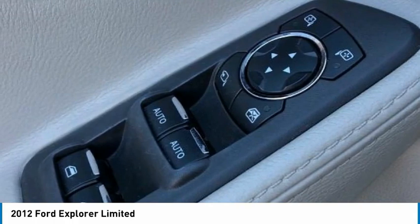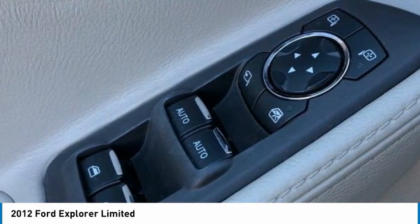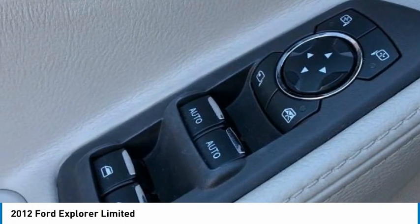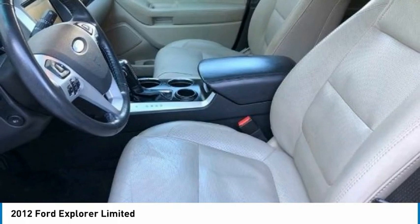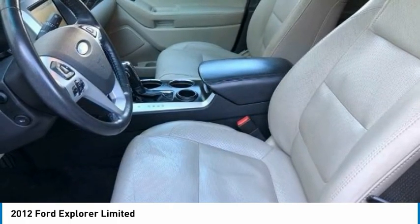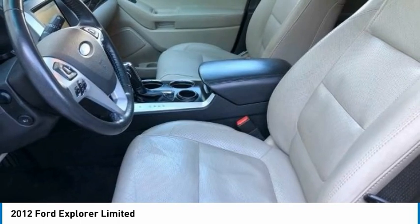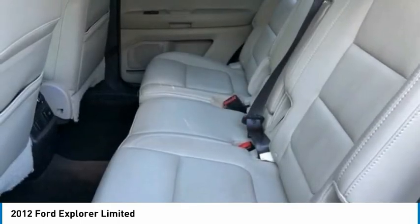Premium audio system by Sony, rear air conditioning, rear anti-roll bar, rear reading lights, rear seat center armrest, rear window defroster, rear window wiper, remote keyless entry, roof rack rails only, security system, speed-sensing steering, speed-sensitive wipers, split folding rear seat.